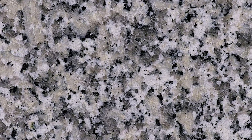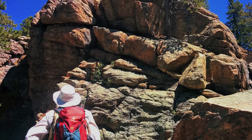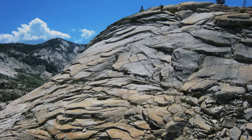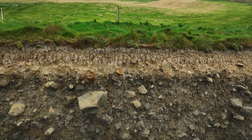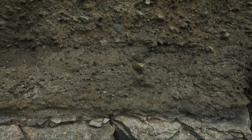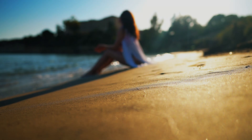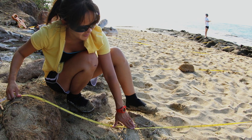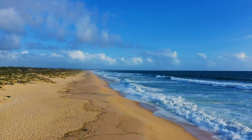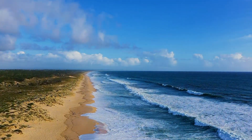Bedrock is the ancient foundation of our planet. It lies beneath soil, sediment, and sand — beneath everything we see. Depending on where you are, it might be granite, limestone, or volcanic basalt. But no matter the type, it's incredibly old, often hundreds of millions of years old. This rock has witnessed ice ages, earthquakes, even continents drifting across the globe. So that's what lies beneath the beach: layers of sand, flowing groundwater, and the ancient bones of Earth itself. But beaches are just one part of the story — let's head somewhere drier, hotter, more mysterious. Let's go to the desert.